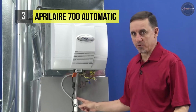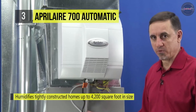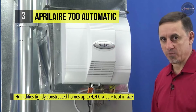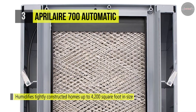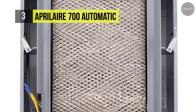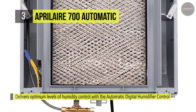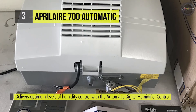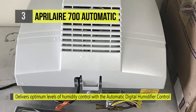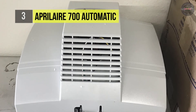It delivers optimum levels of humidity control with automatic digital humidifier control, and also provides vital service, temperature, and relative humidity indicators in manual mode as well. It uses a built-in fan that pulls heated air directly from the furnace. It can help relieve and prevent issues caused by dry air in your home and helps provide comfort and better indoor air quality, no matter the season or weather outside.